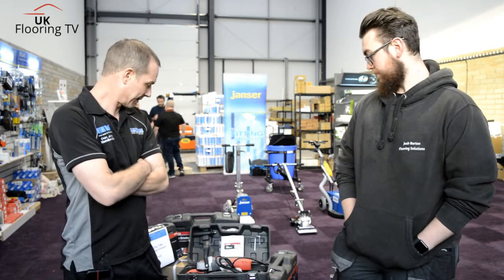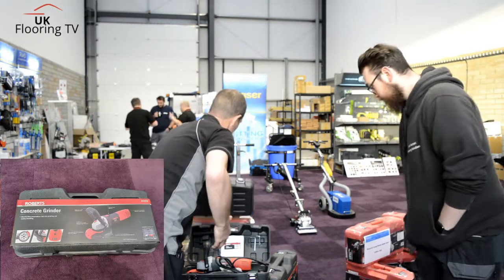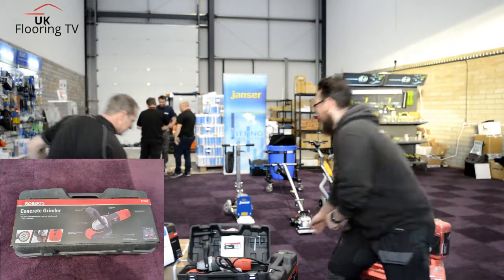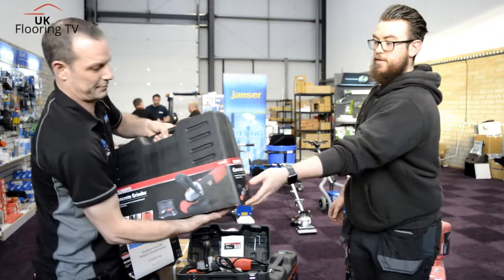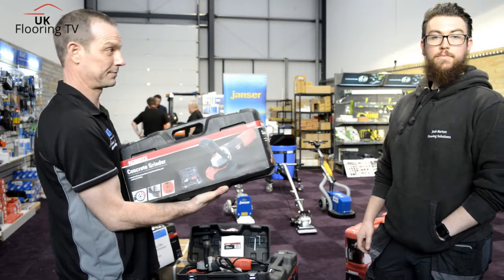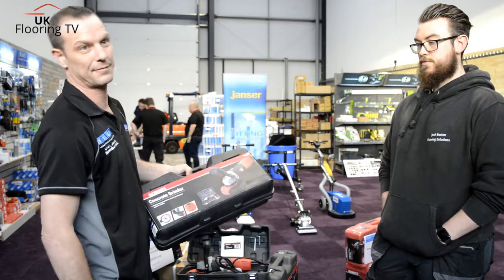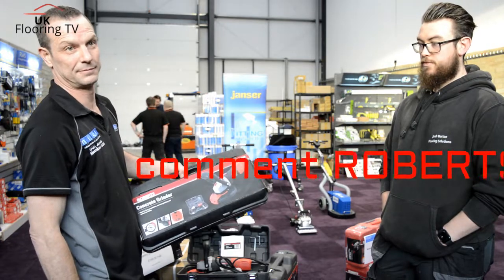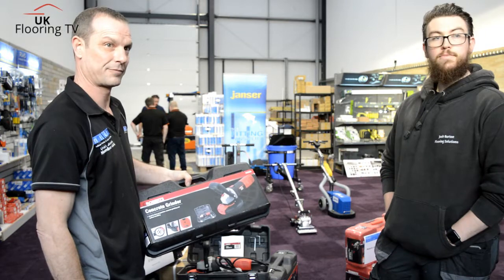We're doing a tool giveaway. We're giving away the Roberts Concrete Grinder. Roberts have kindly donated this, and Steve at AWS. If you like, share and comment 'Grinder' — your name will go into a hat and next week we'll draw a name out and that'll get sent to you.